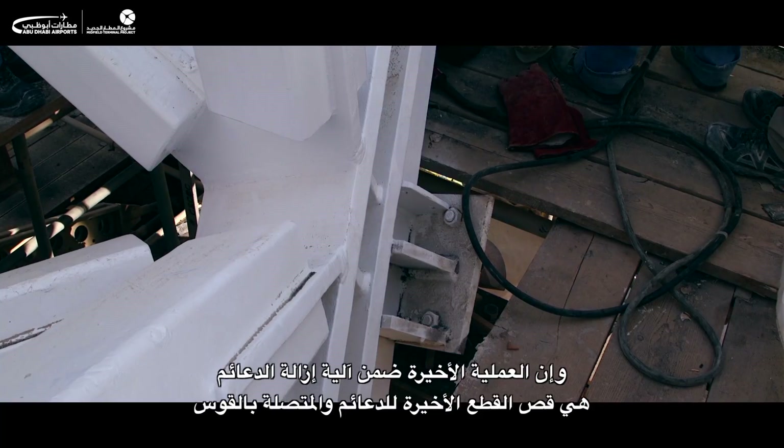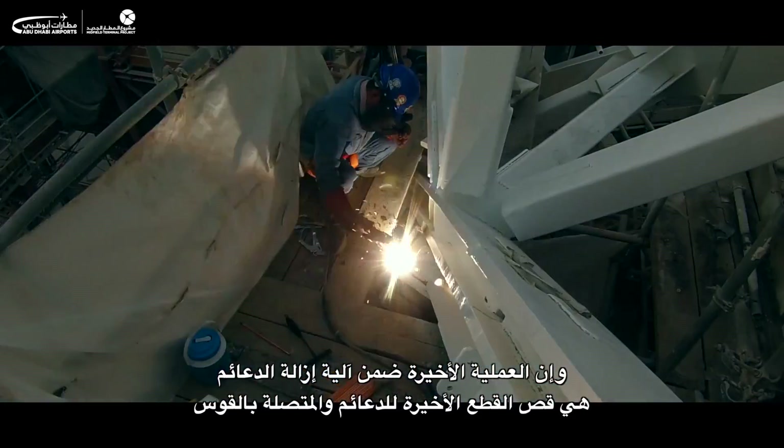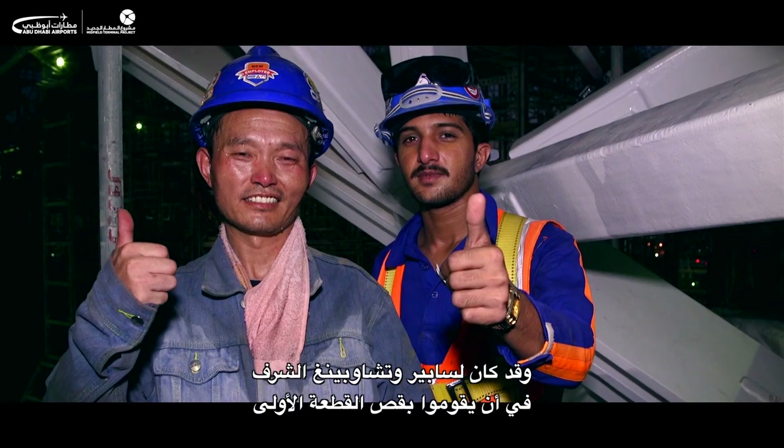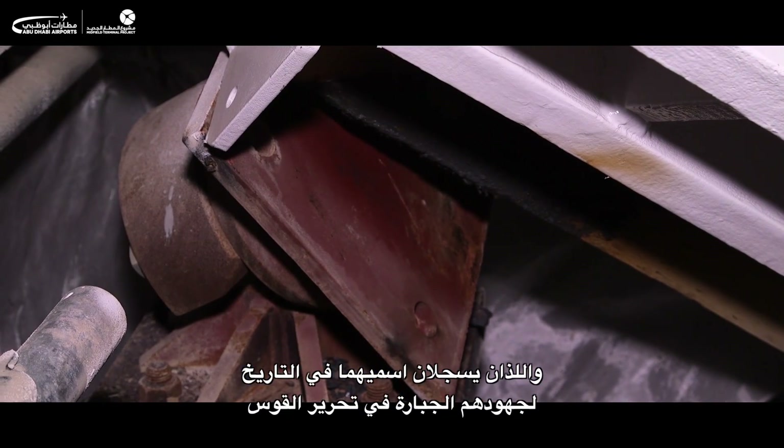The final job of the day was to begin cutting away the last parts of the supports attached to the arch. The honour of cutting the first one fell to Sabir and Chao Ping, who write their names in history with their hard work in freeing the arch.